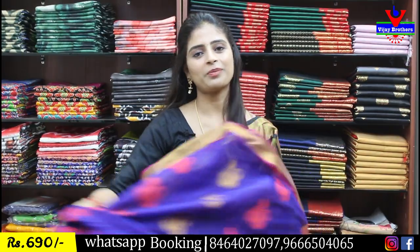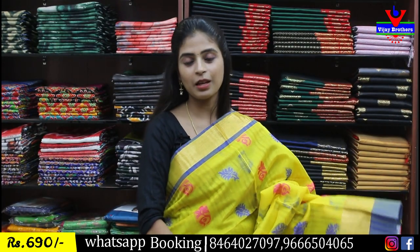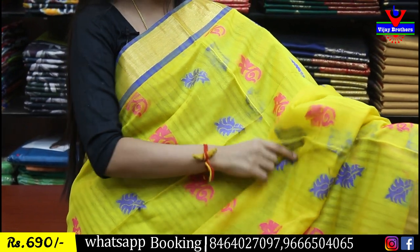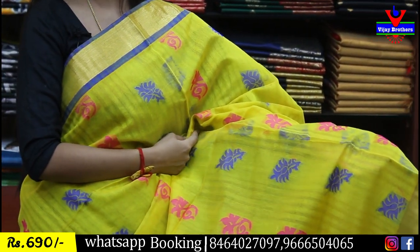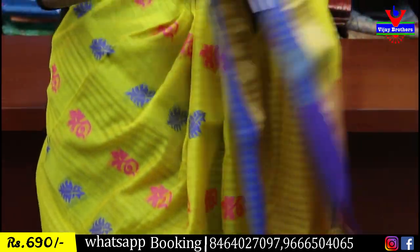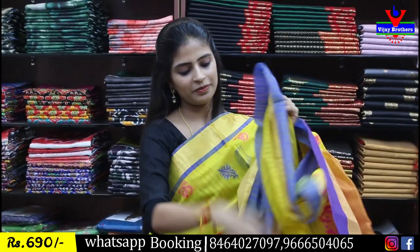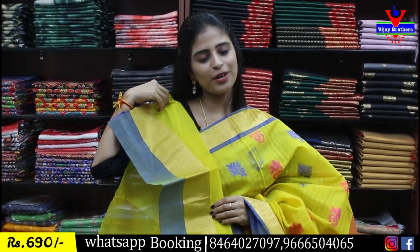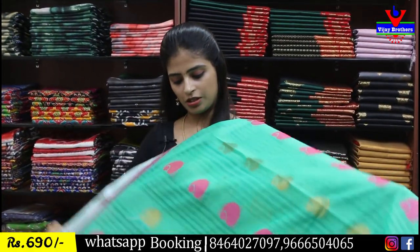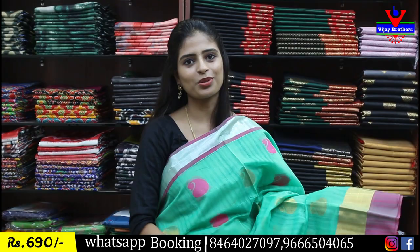This is also the best option for weddings. Next: yellow with blue combination. Both sides have the same borders — golden kaddi border on top, then golden strap border and contrast strap border below. Body part has complete thread weaving in blue and pink floral pattern — very beautiful saree pattern. Let us see the pallu: kaddi stripe pallu.